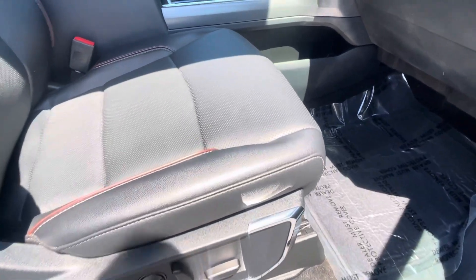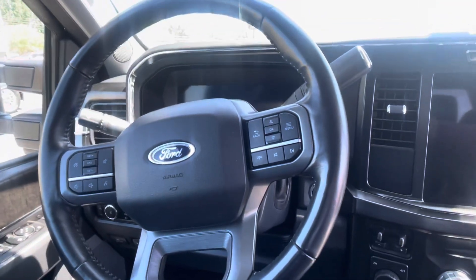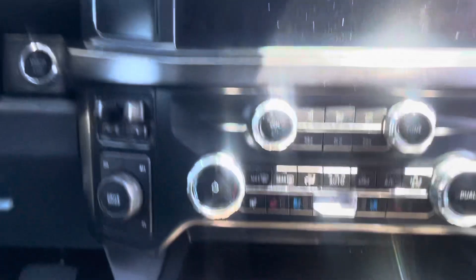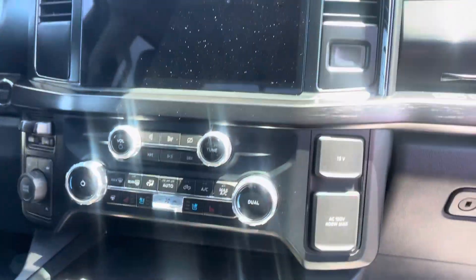Standard dual power seats right here. Definitely owned by a non-smoker. Very firm passenger seat. All the bells and whistles right there at your fingertips — cruise control, Bluetooth, trailer brake controller already installed, heated and cooled seats. You also get the power sliding rear window and back seat.